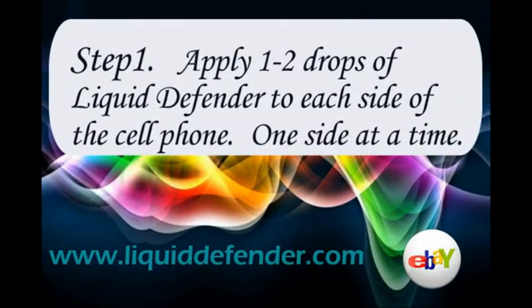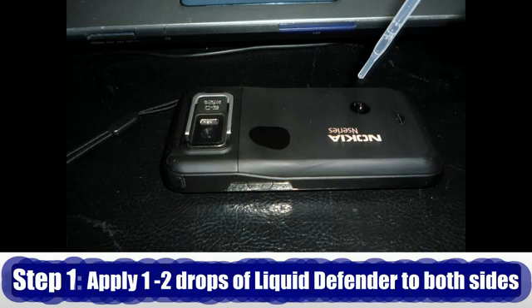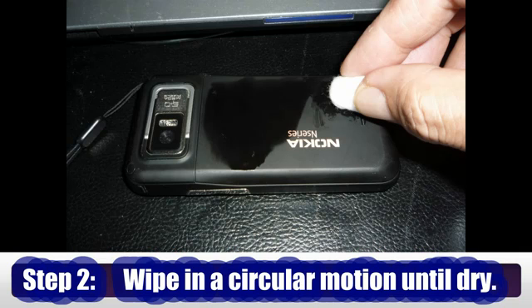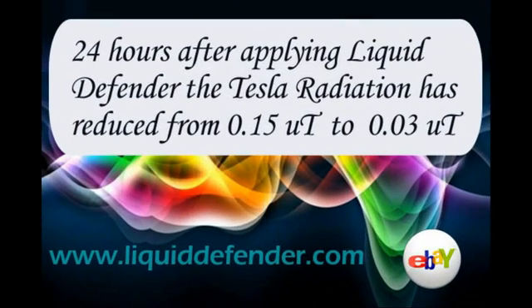Step one: apply one to two drops of Liquid Defender to each side of the cell phone. Be sure to do one side at a time. After applying Liquid Defender to one side, wipe the solution with a cotton cloth in a circular motion until dry.